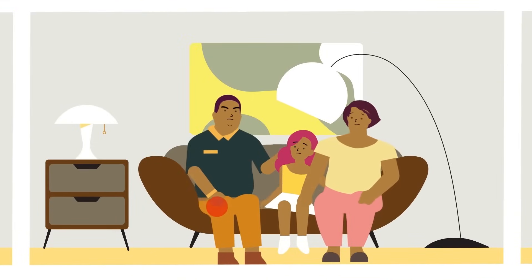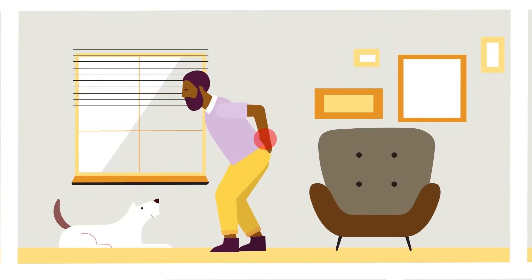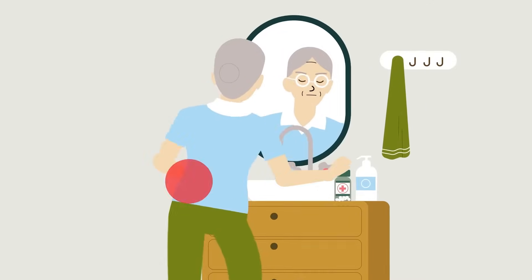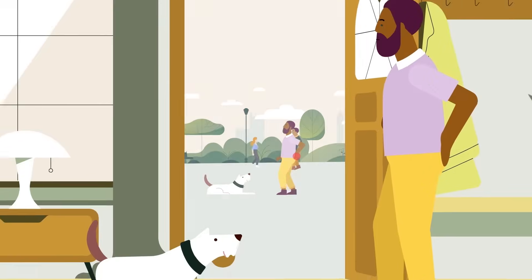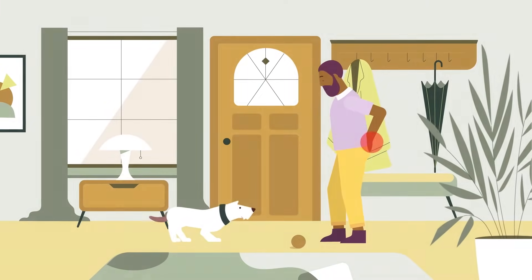If chronic pain is keeping you from the everyday activities you love, you've probably tried a number of treatments to help manage it. Medications, nerve blocks, surgeries, and more. But because we feel pain and respond to treatments in different ways, these therapies may not always provide the long-term relief you're looking for.